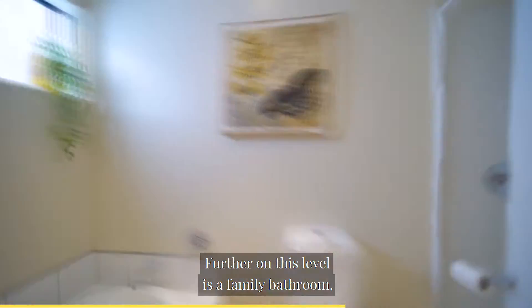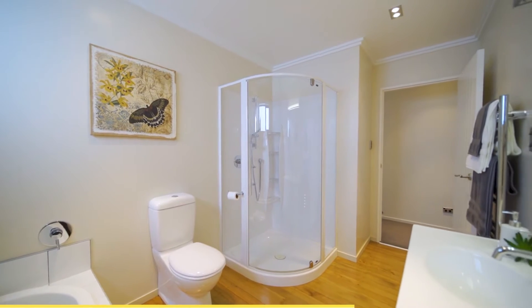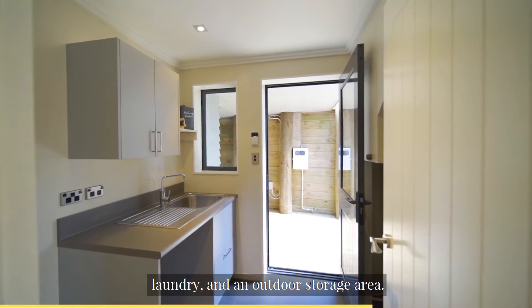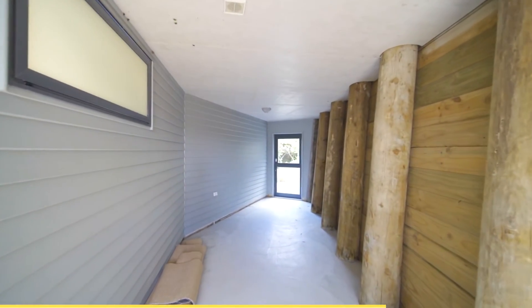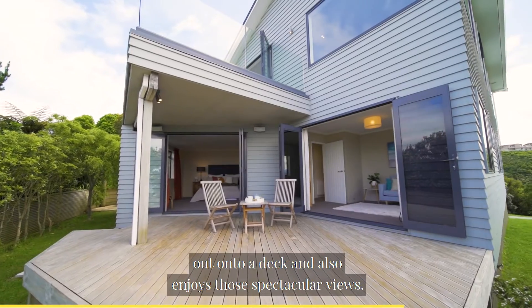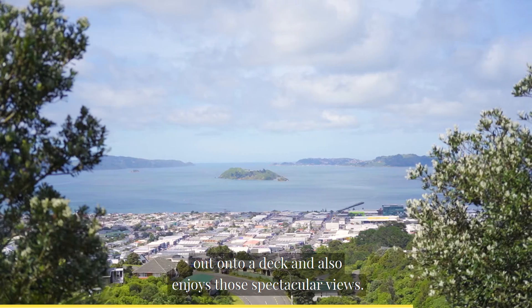Further on this level is a family bathroom, laundry and an outdoor storage area. Families will also enjoy the second living area that leads out onto a deck and also enjoys those spectacular views.